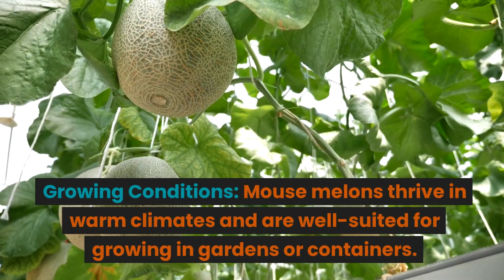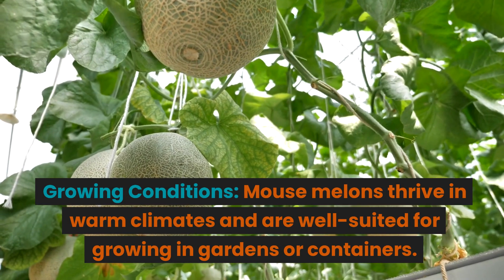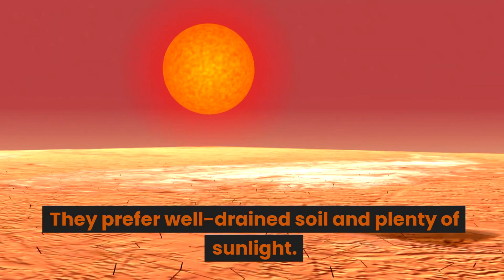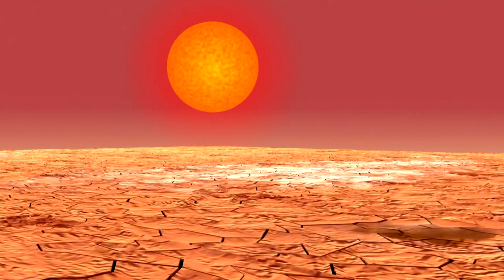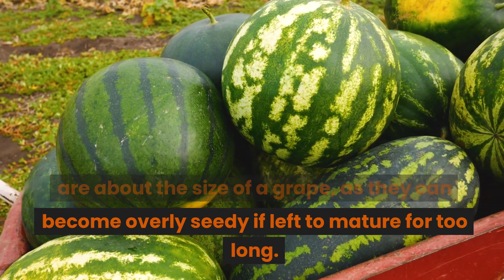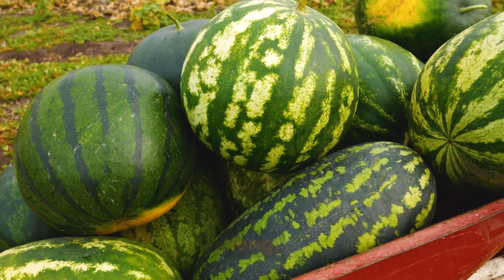Growing conditions: mouse melons thrive in warm climates and are well suited for growing in gardens or containers. They prefer well-drained soil and plenty of sunlight. Harvesting: harvest mouse melons when they are about the size of a grape, as they can become overly seedy if left to mature for too long.